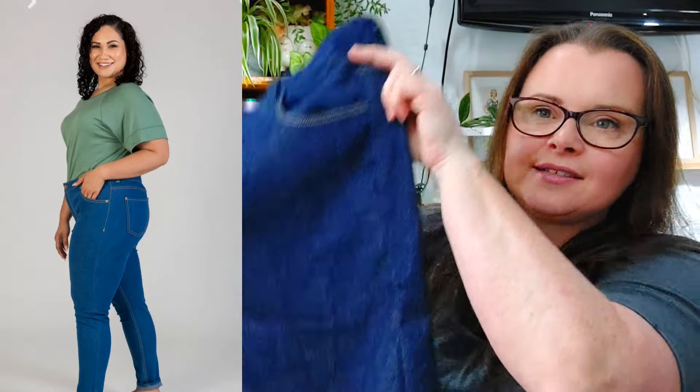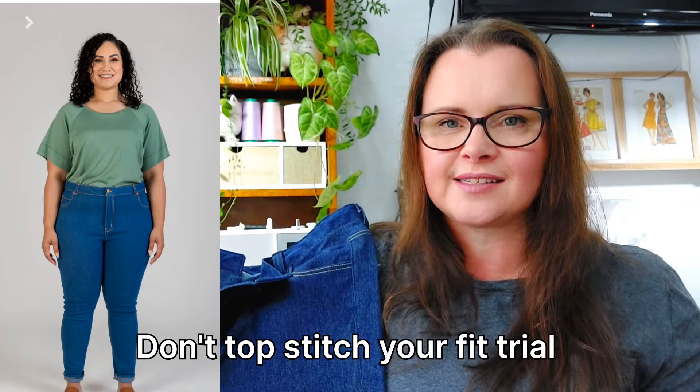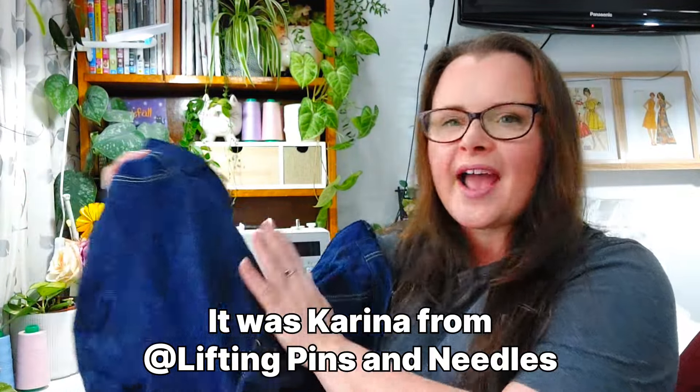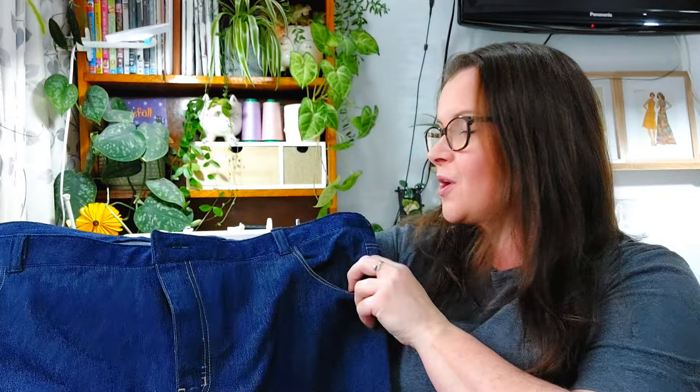The next item is also unfinished and I'm not sure I'm going to go back and finish it. This is the Ash Jeans by Megan Nelson, made for the Sew Autumn Denim Challenge. They're a bit wrinkled — I ironed everything else. One of the first things they say is not to top stitch, and I wanted to trial it on jeans since I hadn't done it before. I did it anyway. I think it might have been Lifting Pins and Needles who said don't top stitch or you'll hate yourself — she was right.